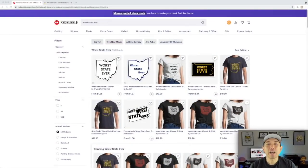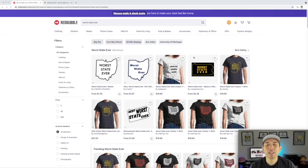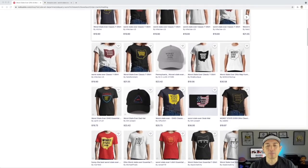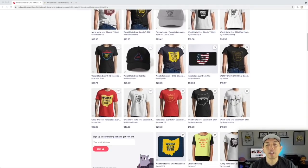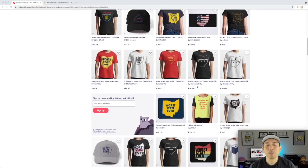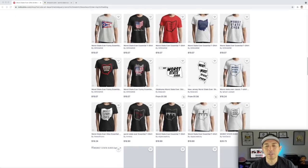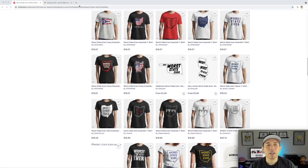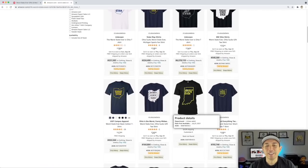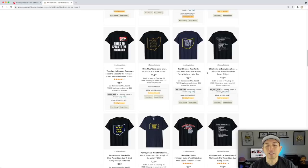For trend number five, I found 'Worst State Ever.' Only 598 results and here are the best selling. A lot of them have to do with Ohio for some reason, but Pennsylvania's in there too — you can do any state. My guess is this is a football or sports related thing, but it doesn't have to reference football at all. You can see New Jersey, Oklahoma, Indiana, Florida — any state is game here.